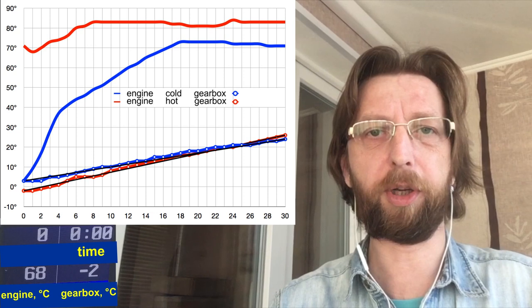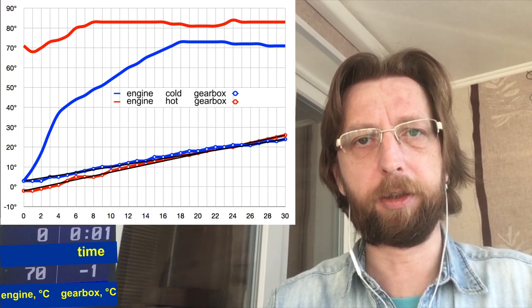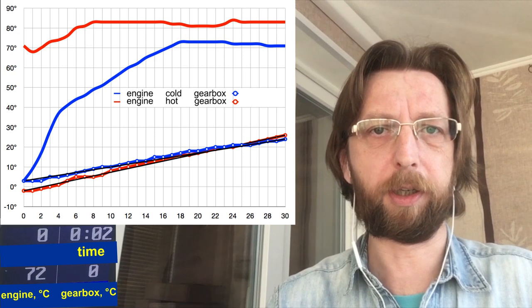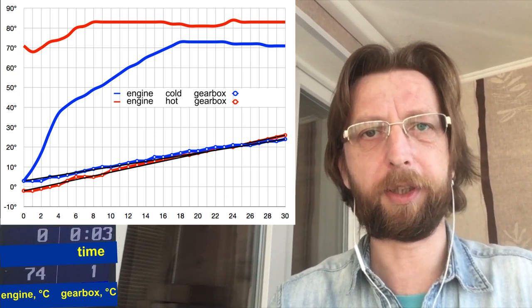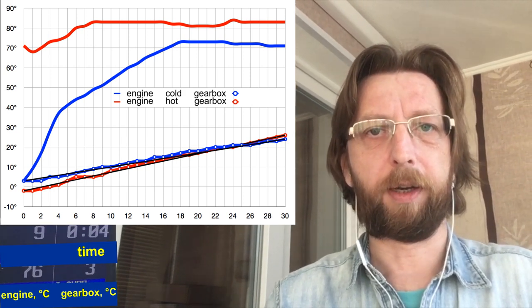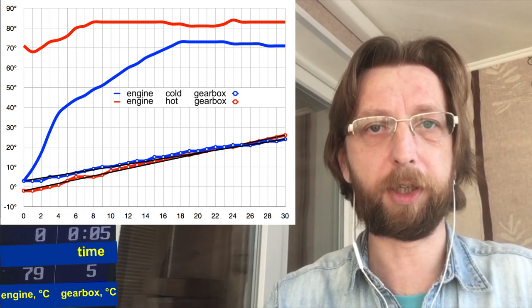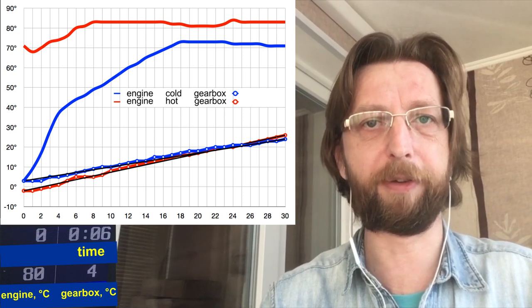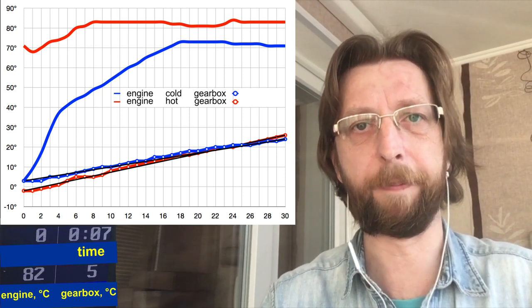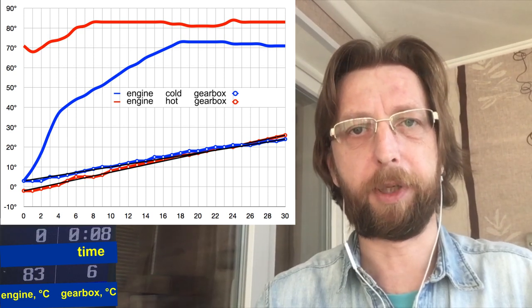Dear comrades, the measurement has been performed. I also managed to change my tires because of some unpredicted snow. The result of the measurement is shown in front of you. The blue color indicates the temperature of the engine and gearbox during cold start last time, with a cold engine — and accordingly a cold radiator, because the thermostat was closed and the heat exchanger wasn't working. The today's results, performed with a preheated engine, are marked in red. The motor started at an already high temperature and heated up quickly. The thermostat is open, the radiator is hot — I tested it with my hands — and the heat exchanger is working.